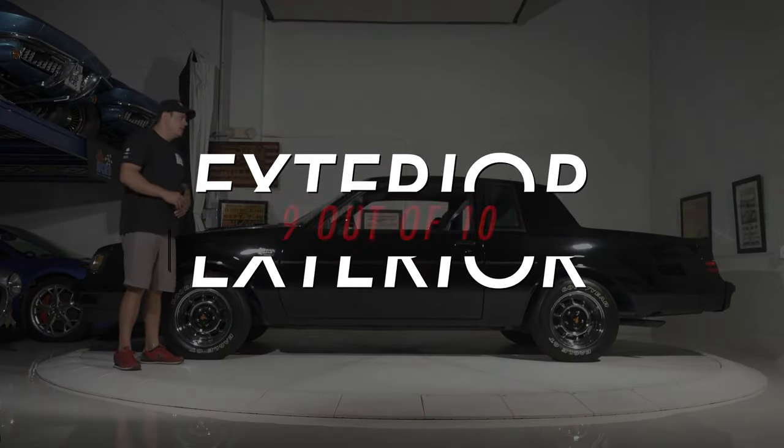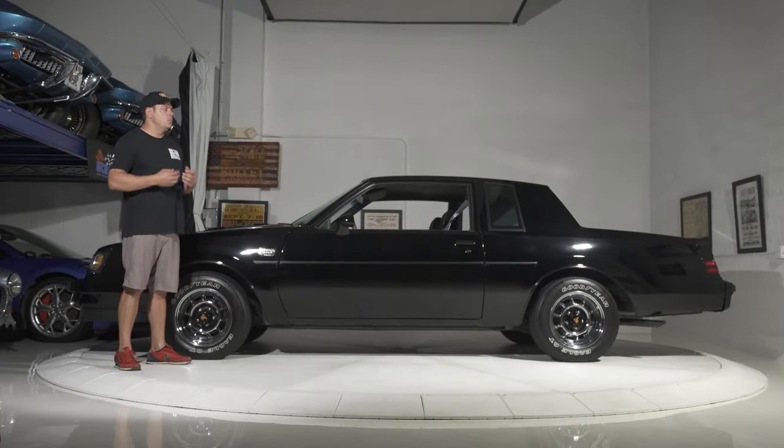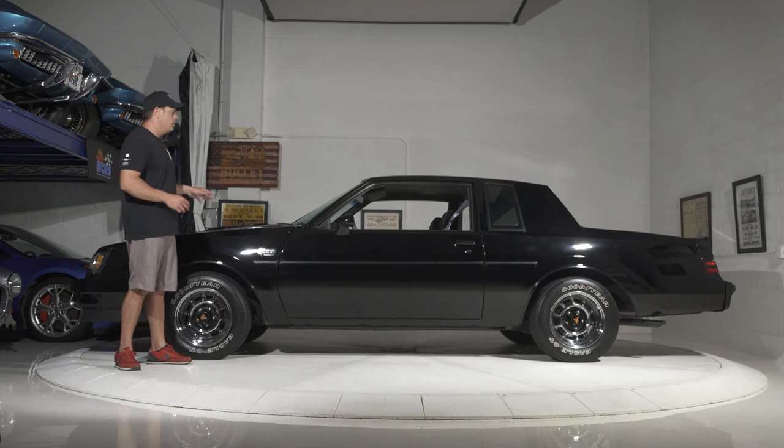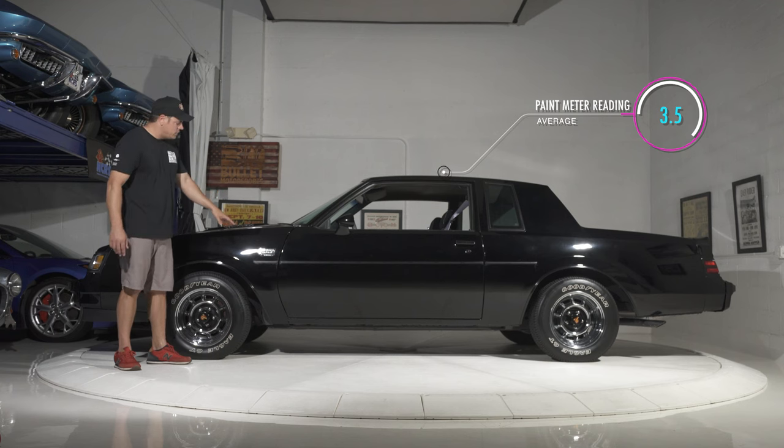Overall condition, I'd rate this easily a 9 out of 10. And that is hard to say for most Grand Nationals because the paint from factory was horrible. This one shows exceptionally well. I ran a paint meter around it — we're running between 3 and 4.5 mils, which would be factory. It has not been repainted.